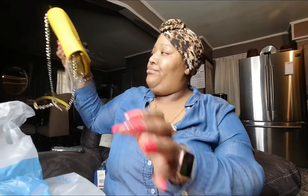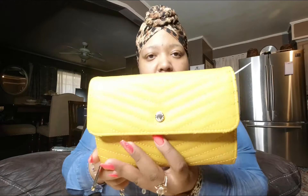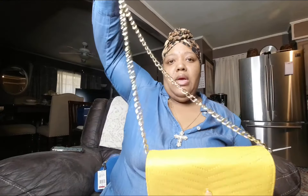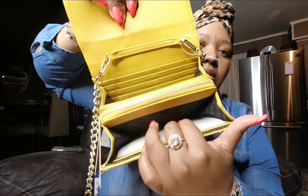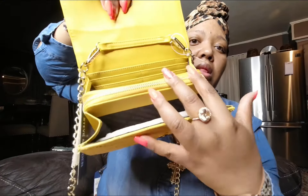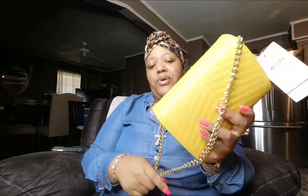Last but not least, this is what I picked up at Nordstrom Rack — it's just a regular Steve Madden purse, as you can see. It does come with a strap which you can take off. I know I'm not going to be using the strap, but this is how it looks. So these are the two that I picked up today.